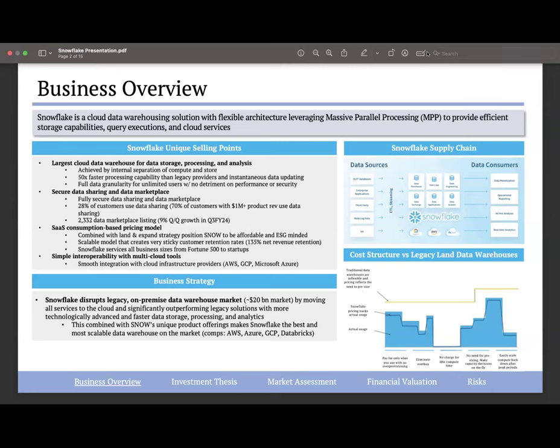Snowflake has multiple unique selling points positioning the company as the industry leader in cloud data warehousing. First, Snowflake is 50 times faster at data processing and analytics than legacy providers. It can also operate with multiple concurrent users without losing functionality at scale — whereas legacy on-premise competitors fail at scale. Snowflake also has a unique data sharing system and data marketplace, growing 9% quarter-over-quarter. Finally, Snowflake operates on a consumption-based pricing model — consumers only pay for what they consume — allowing marketing to all company sizes, from startups to Fortune 500 businesses.